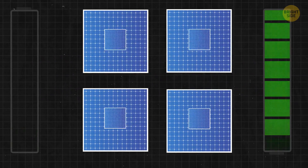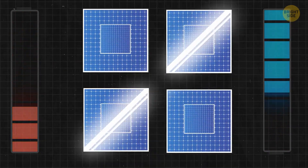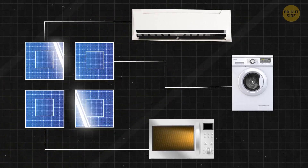The tree has thin-film solar cells. It can produce 5 kilowatts — that's enough to power a fridge, washing machine, air conditioner, oven, water heater, and TV.